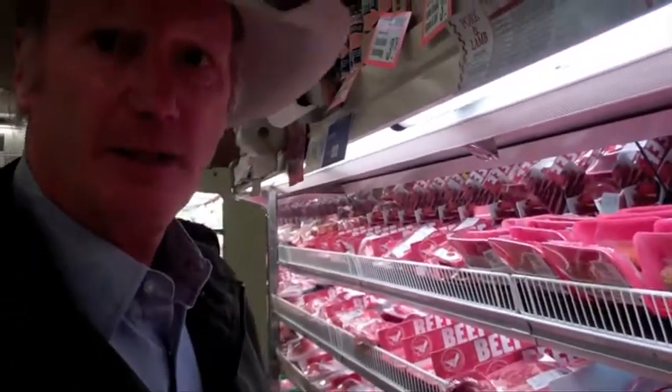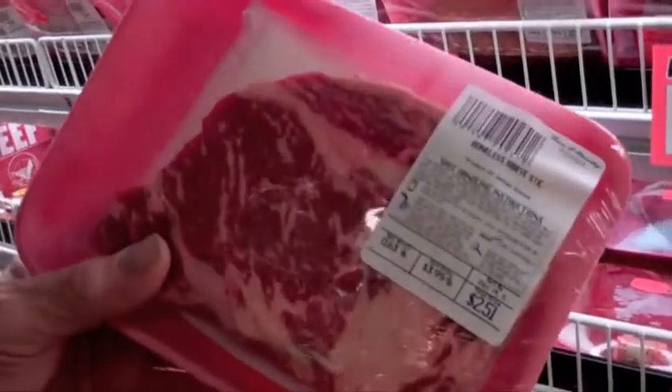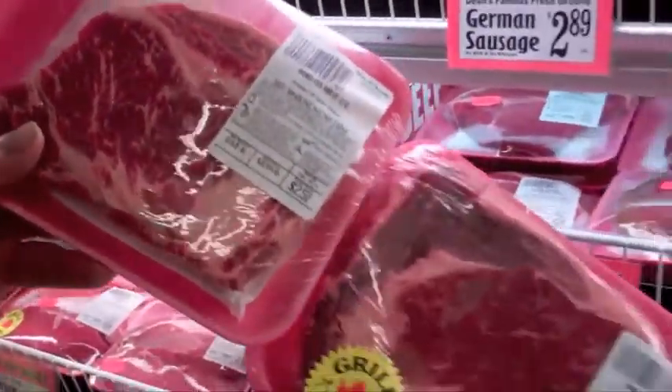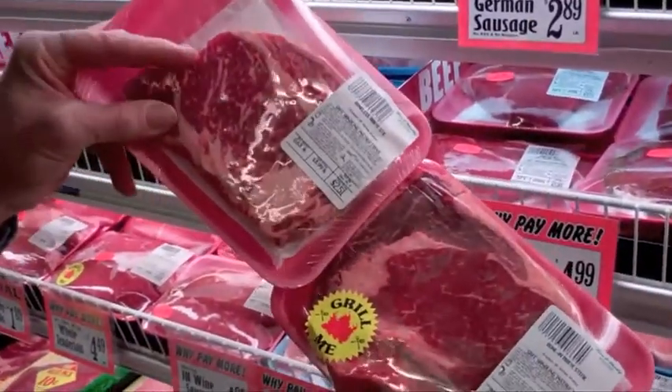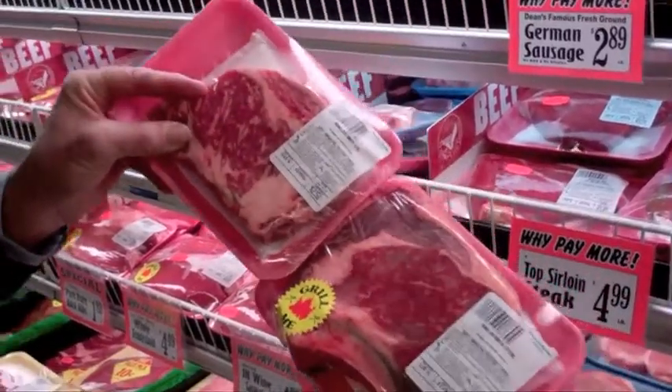Now when you talk about prime beef, people ask what's the difference between prime and choice. Here is a rib steak that is prime — notice the difference in the color of those two. See how much more marbling there is; that's intermuscular fat. The more that there is, the more prime it is.